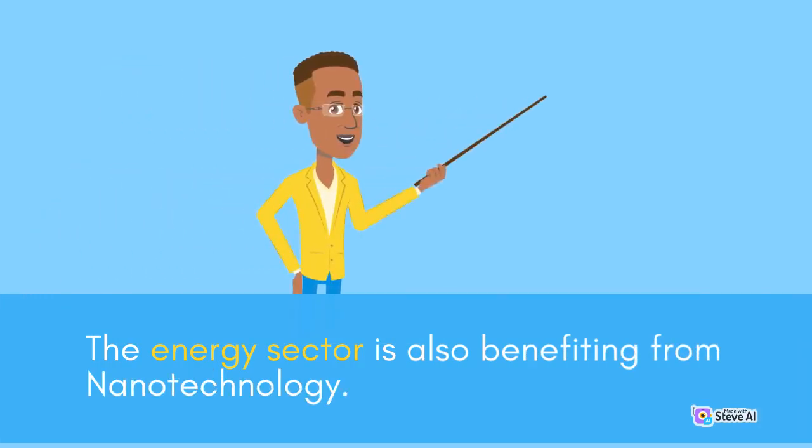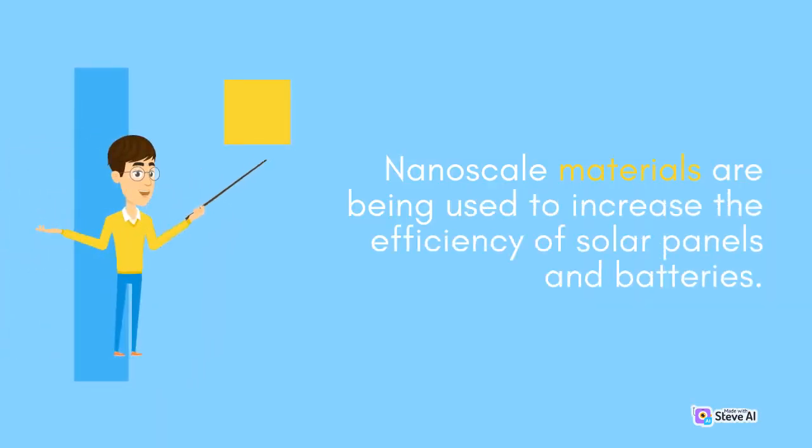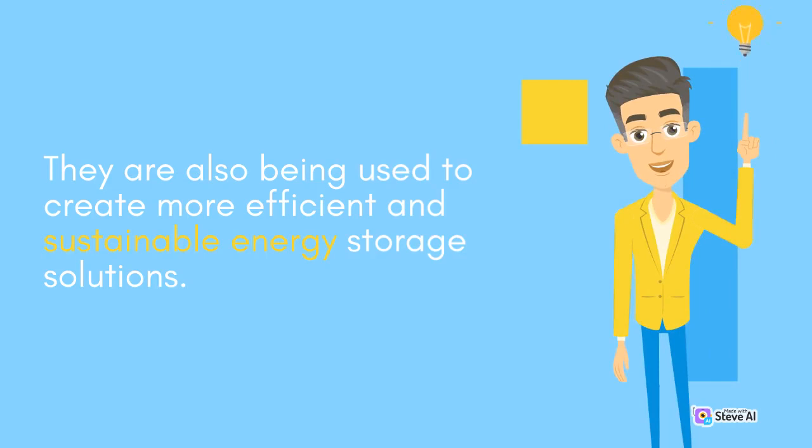The energy sector is also benefiting from Nanotechnology. Nanoscale materials are being used to increase the efficiency of solar panels and batteries, and are also being used to create more efficient and sustainable energy storage solutions.